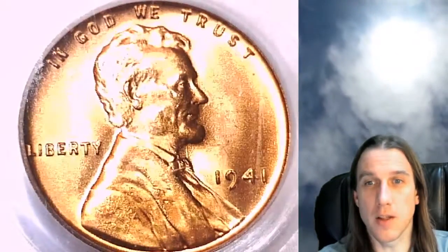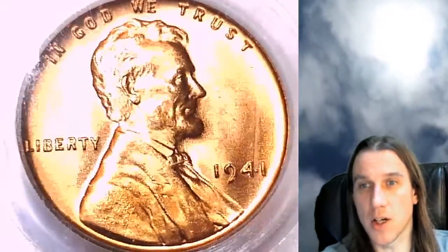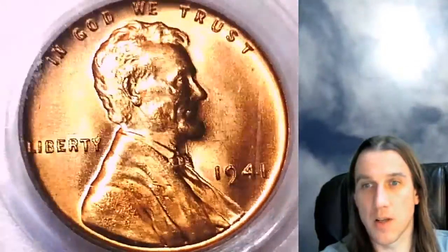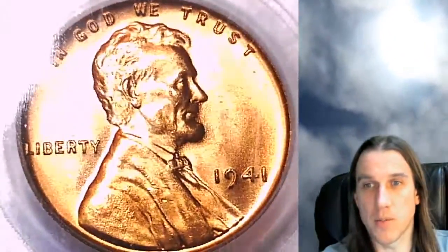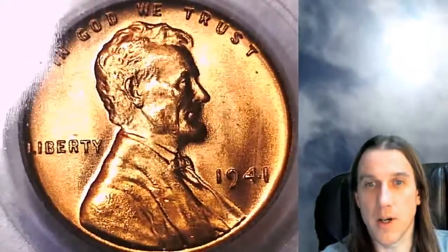We'll take a look at the front and then we can take a look at the reverse. There does seem to be a little bit of a scratch here on the slab, obscuring the view just a little bit, but I think for the most part we can see through if I move the coin around. Very nice looking coin.